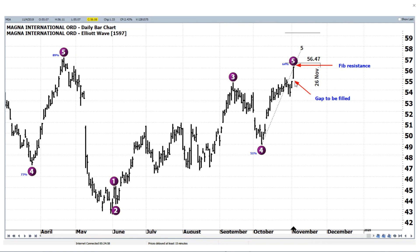Well, a couple of reasons. One, we had this big gap, and we all know gaps get filled — there's no rhyme or reason as to when. So if it's going to come back down, it would take time to come down and fill the gap. And we were at the 64% Fibonacci extension level, which is right at the 62% level from the Wave 5.